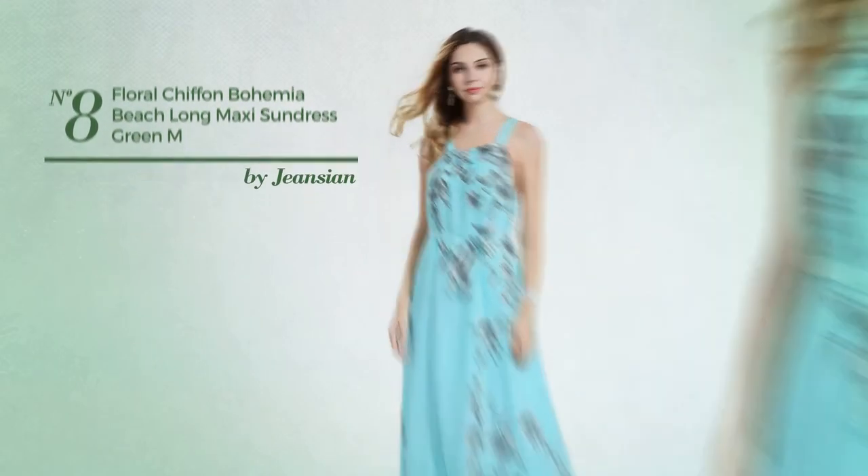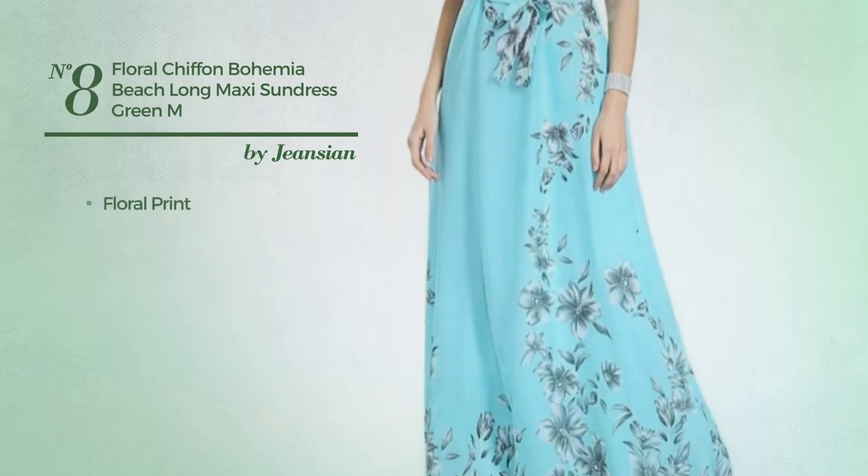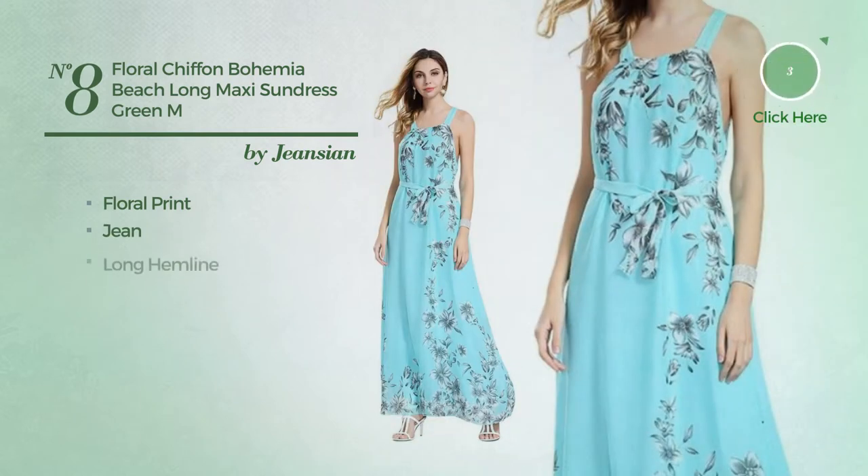Number 8: An all-standing maxi length dress featuring floral print, produced with quick-drying jean. This dress includes a long hemline. Available in 3 colors.